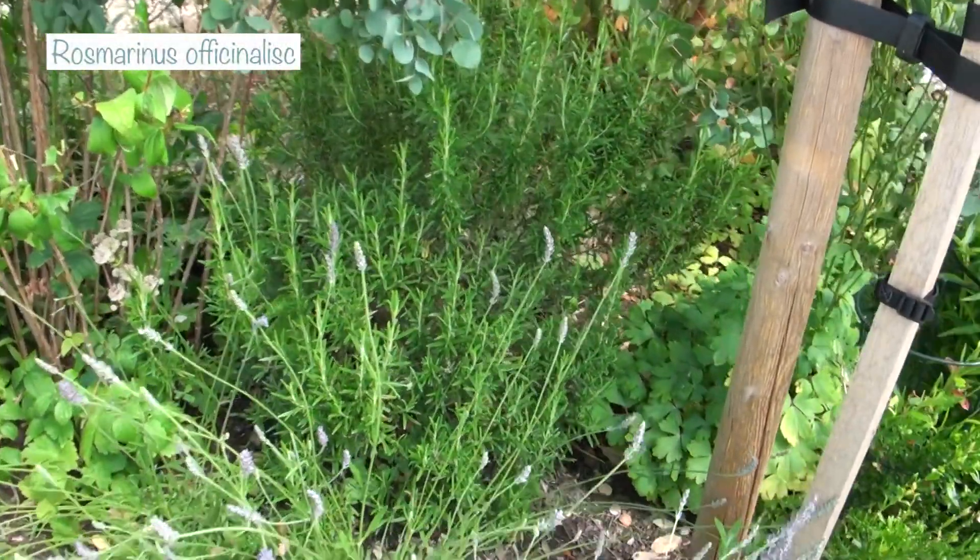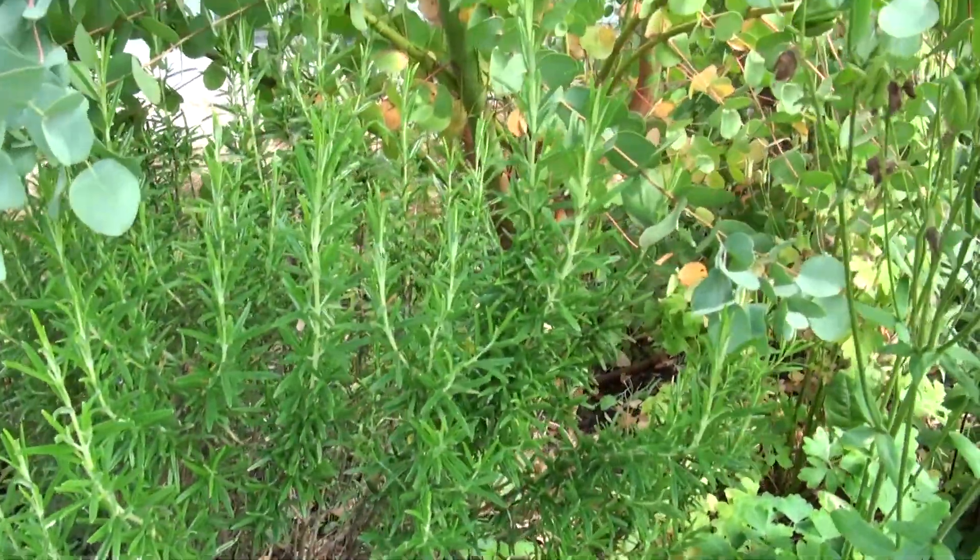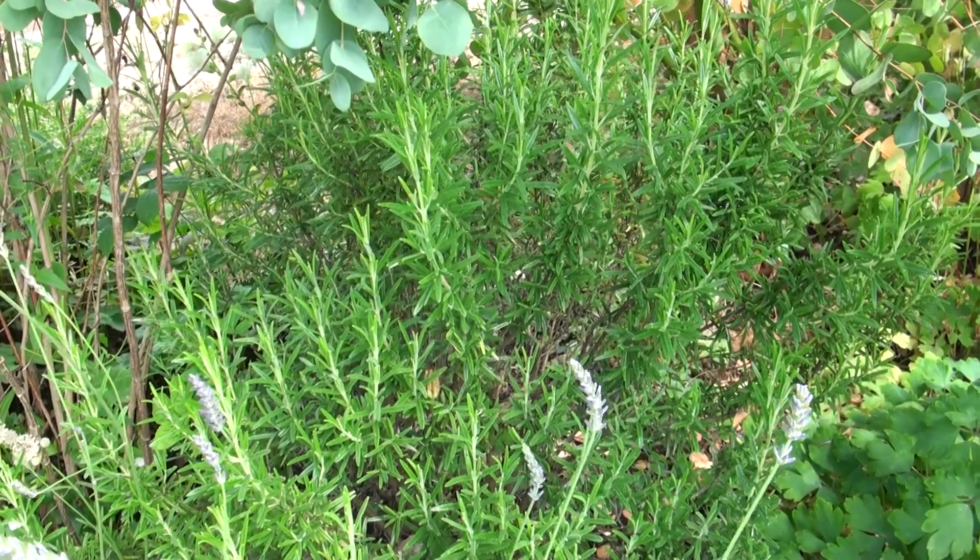In the far corner at the end of the eucalyptus hedge I've got a rosemary that I snuck in a few years ago. I use it for culinary purposes but it does have lovely blue flowers if I let it go. I plan to take cuttings this year to have more rosemary hedge — it does well in this garden, it's evergreen, smells wonderful, and you can prune it for good structure.